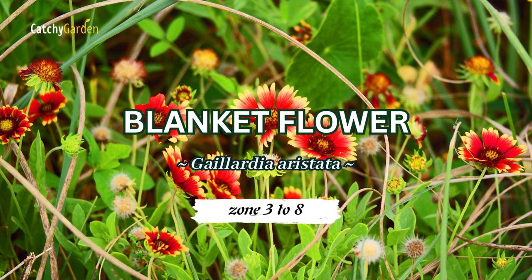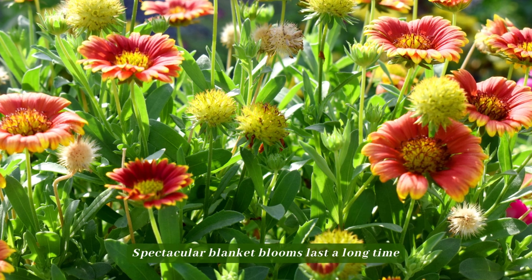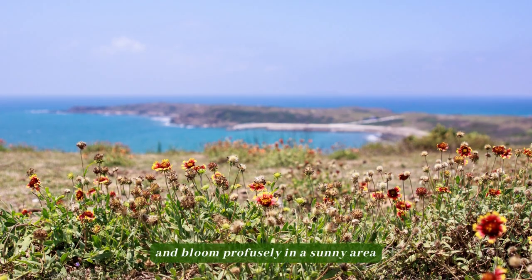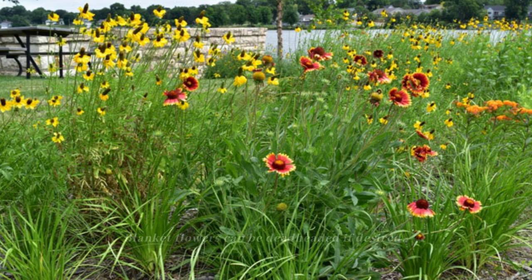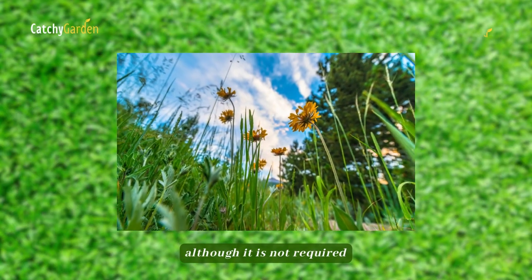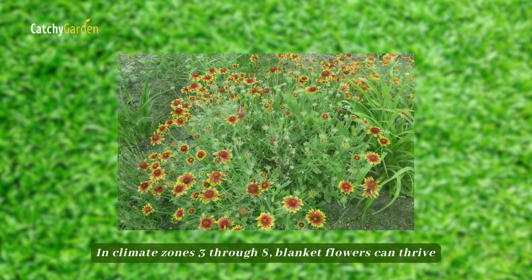Number 2: Blanket flower. Spectacular blanket blooms last a long time and bloom profusely in a sunny area. Blanket flowers can be deadheaded if desired, although it is not required. In climate zones 3 through 8, blanket flowers can thrive.